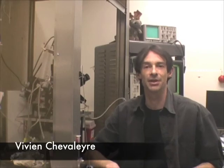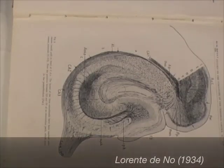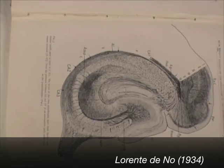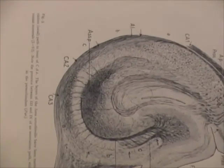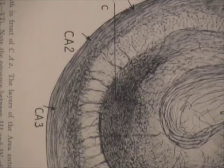Hello, I'm Vivian Chevalier, a postdoc in Steve's lab. In this study, we have focused on the CA2 area of the hippocampus, a relatively small region of neurons lying between CA1 and CA3. Although CA2 was first described as a separate area of the hippocampus more than 75 years ago by Laurent Lorente de Nó, its role in the hippocampal circuit is largely unknown.